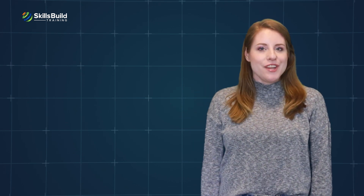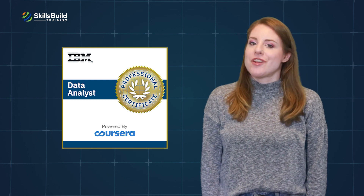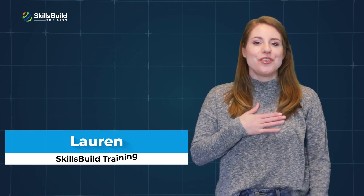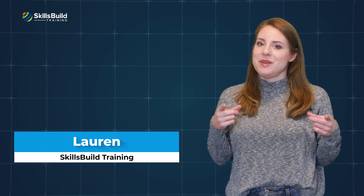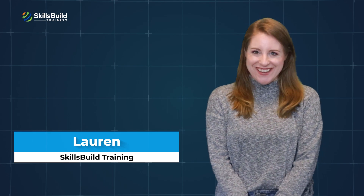Hi everyone! In this video, you're going to find out if the IBM Data Analyst Professional Certificate is worth it. My name is Lauren, and this channel is all about showing you how to become a highly paid IT pro fast. Let's get started.